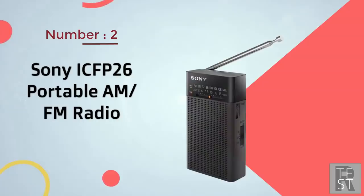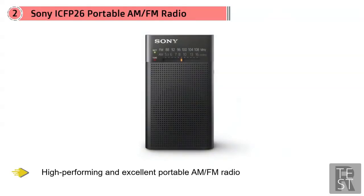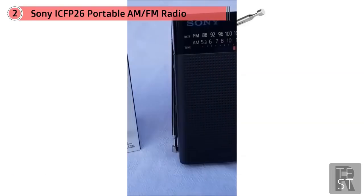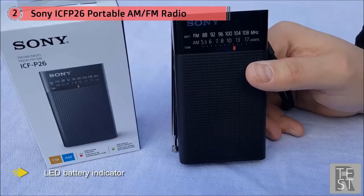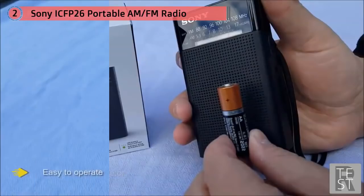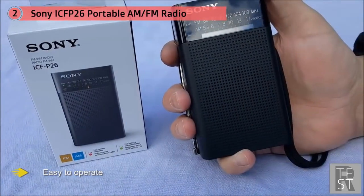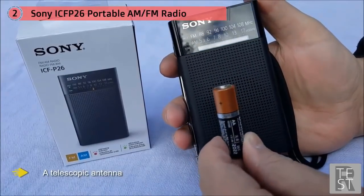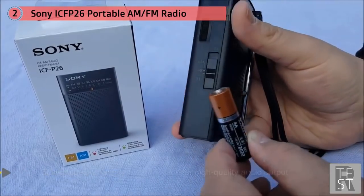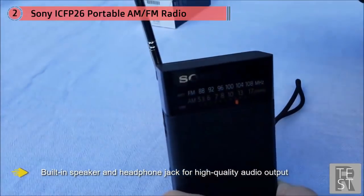Number two: Sony ICF-B26 portable AM/FM radio. This Sony is best described as compact and an excellent portable AM/FM radio with perfect sound. The pocket radio features a new LED battery indicator and is powered by two AA batteries, so you will always enjoy fantastic sound whether you're listening through a headphone or the main speaker. It is easy to operate, features a telescopic antenna for clear reception, a built-in speaker, headphone jack, carrying strap, LED battery status indicator, and LED tuning indicator.